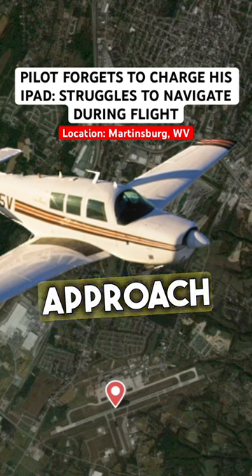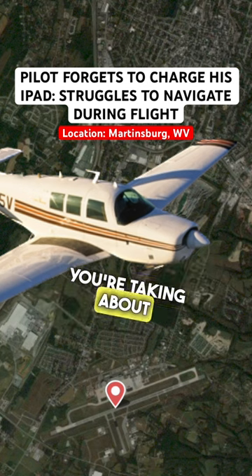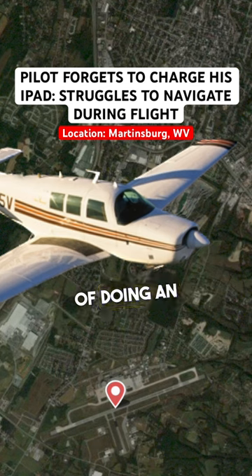I have a diet — I don't have the approach plate and can't identify the fix you're talking about. So you're not capable of doing an RNAV approach then?